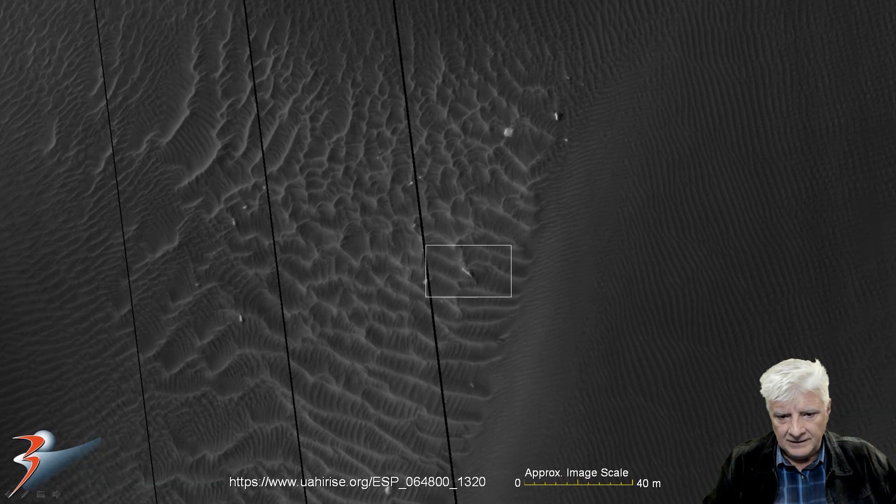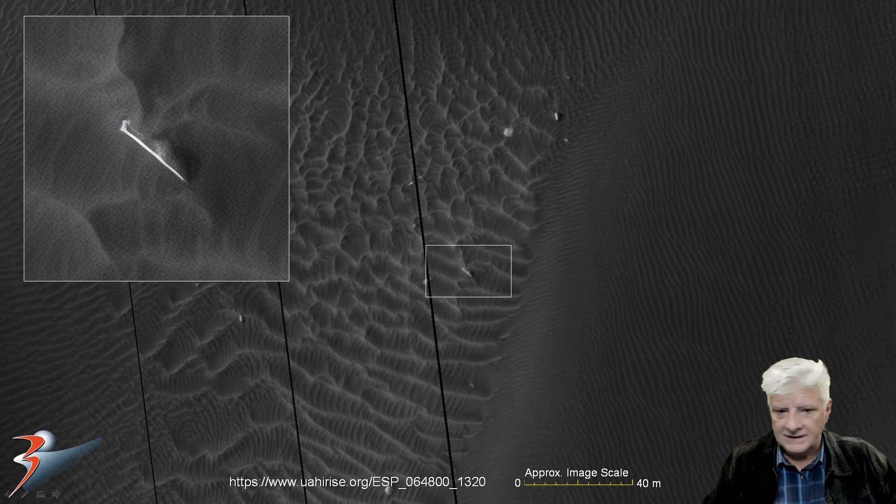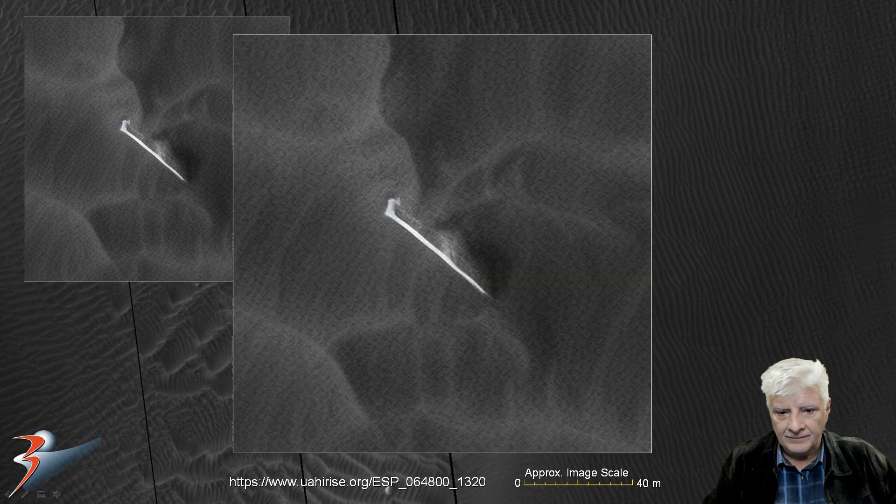Let's zoom in on that item, also about 6 meters in length, with a straight edge and very uniform in its thickness as well. I wonder what this is that's embedded there in the dune, with a part of it sticking out.